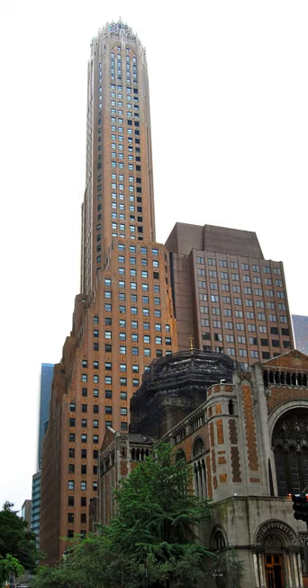The General Electric Building, also known as 570 Lexington Avenue, is a historic 50-floor, 640-foot (200 meters) tall skyscraper in midtown Manhattan, New York City, at the southwest corner of Lexington Avenue and 51st Street.